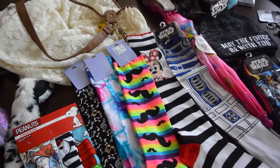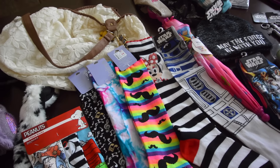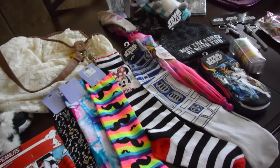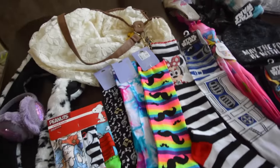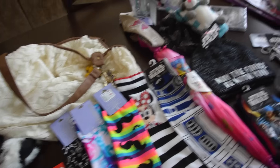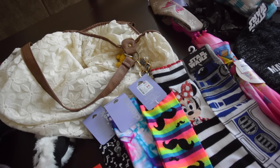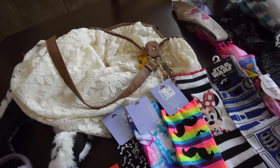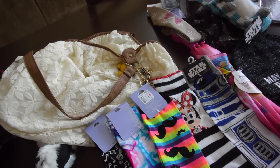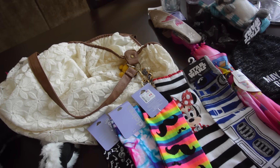I got it mostly for gifts and for Sarah, like for Christmas presents and I think some for her birthday. I got most of my Christmas shopping done. So $129 for everything — Claire's is pretty pricey to me and I wouldn't normally shop there unless I had a coupon or it was a great sale.